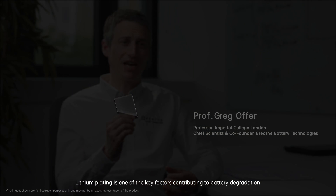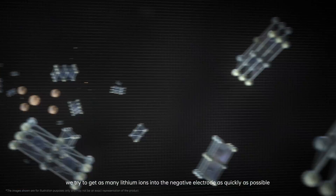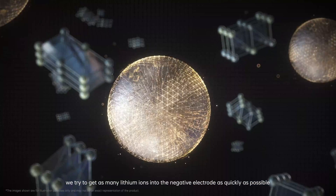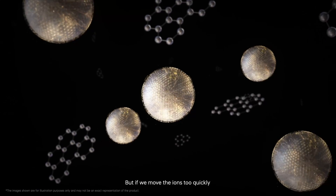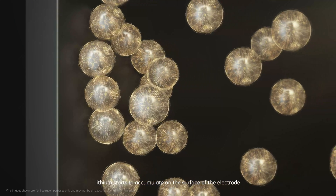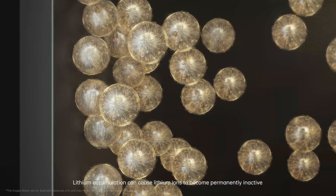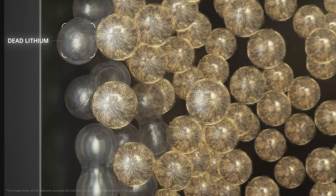Lithium plating is one of the key factors contributing to battery degradation. When we charge lithium-ion batteries, we try to get as many lithium ions into the negative electrode as quickly as possible, which is where they're stored. But if we move the ions too quickly, lithium starts to accumulate on the surface of the electrode. Lithium accumulation can cause lithium ions to become permanently inactive — that's when dead lithium is created.